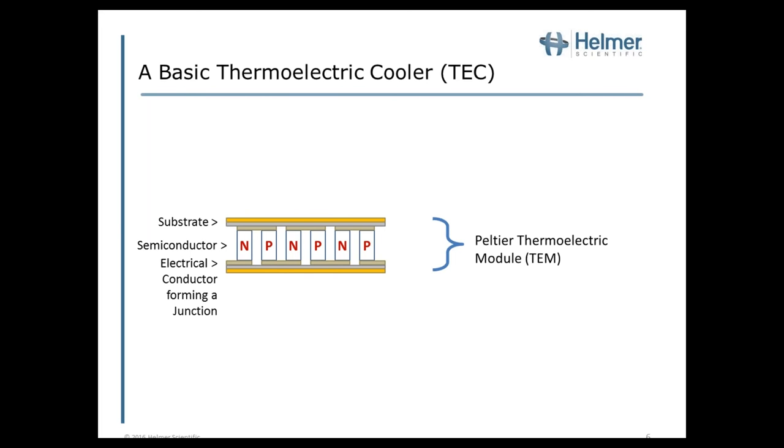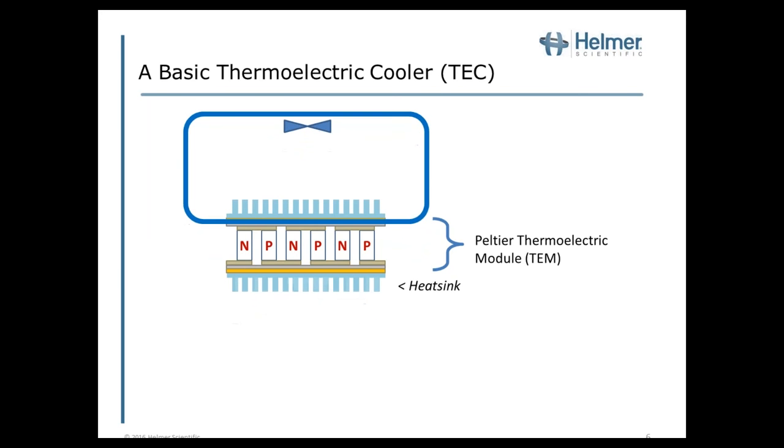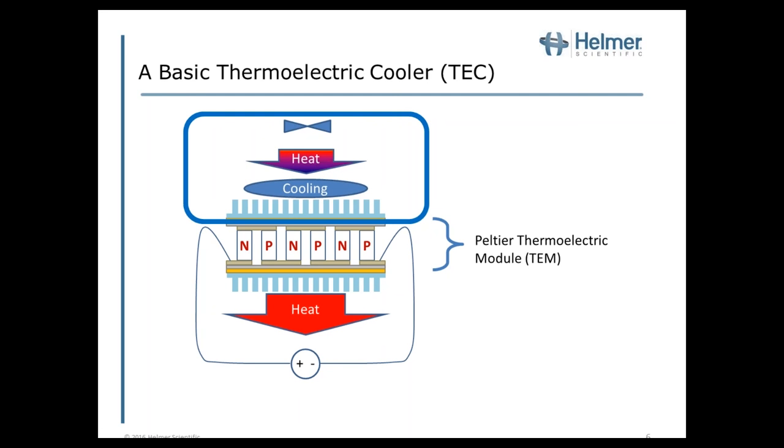We take that thermoelectric module and sandwich it between a couple of heat sinks. If one of those heat sinks is within an enclosed chamber, we have the basics for a thermoelectric cooler. A target is to keep the temperature of the external heat sink as close to ambient as possible for efficiency purposes. If we tie wires to that thermoelectric module and apply a voltage — with positive applied to the N side — that directs the current flow to determine whether we're heating or cooling. In this case, we're pulling heat out of the chamber and releasing it into the environment, effectively cooling the chamber.